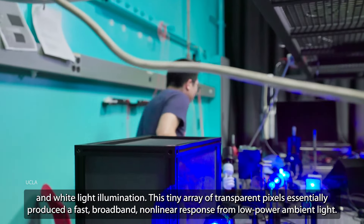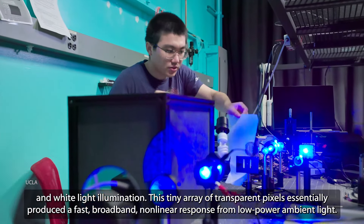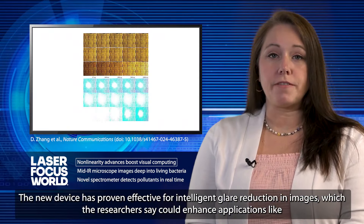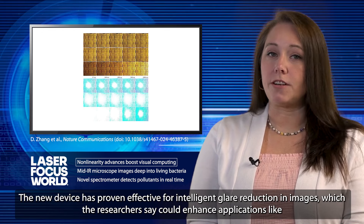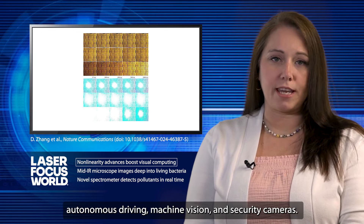This tiny array of transparent pixels essentially produced a fast, broadband, non-linear response from low-power ambient light. The new device has proven effective for intelligent glare reduction in images, which the researchers say could enhance applications like autonomous driving, machine vision, and security cameras.